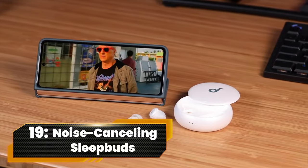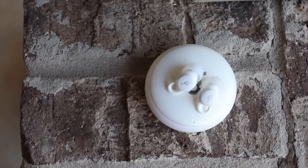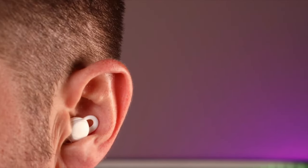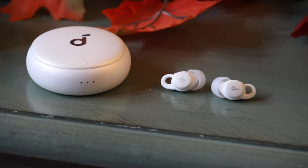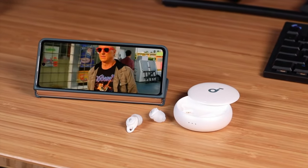Number 19. Noise-Cancelling Sleep Buds. For side sleepers seeking serenity, our comfortable sleep earbuds are your nighttime companions. Designed to stay put all night, they feature smart noise reduction, ensuring a quiet sleep environment. With Bluetooth 5.3, HD calling, and a generous battery life, these earbuds are your perfect sleep partners.